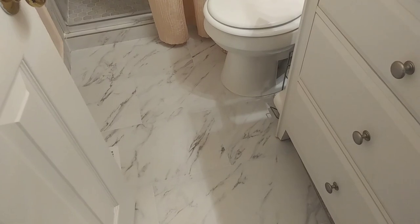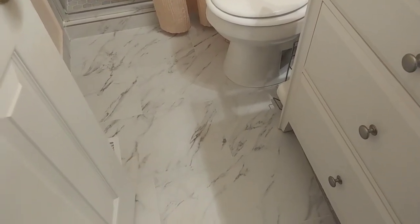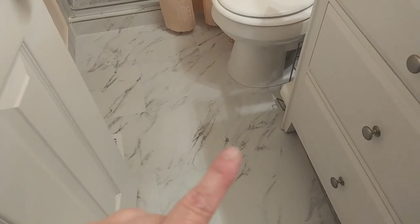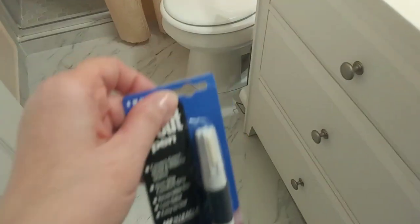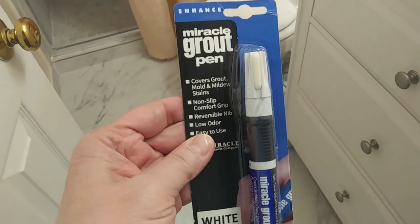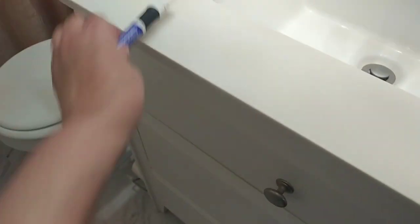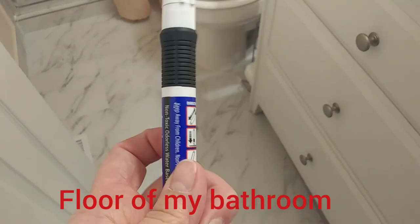A month or so ago I painted the grout of my tiles because of the same problem I had with the other bathroom. I went to Lowe's and bought the Miracle Grout Pen — super easy to use. After one month of doing it, the tiles and the grout look super great.